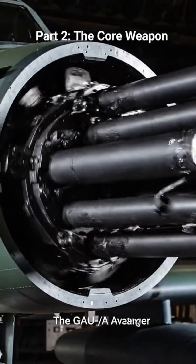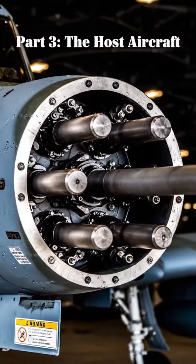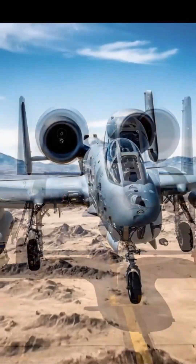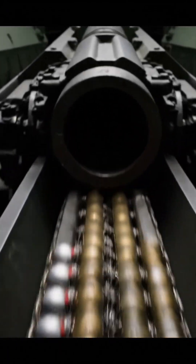The weapon seen in the image is the GAU-8/A Avenger, a hydraulic seven-barrel rotary cannon mounted on the host aircraft. The GAU-8/A is integral to the A-10 Thunderbolt II, and the cannon fires massive 30-millimeter rounds.